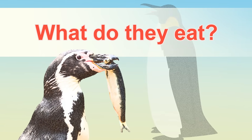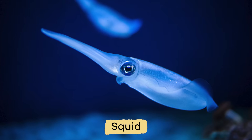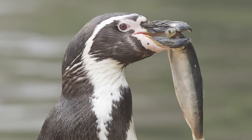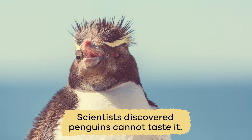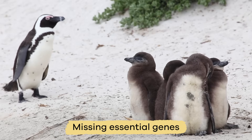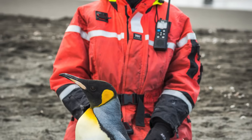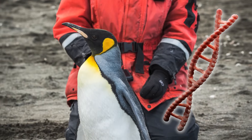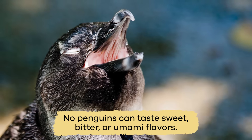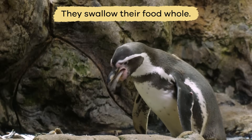What do they eat? Penguins eat different types of small fishes, squid, krill, and other ocean animals. But as delicious as the fish is, scientists discovered penguins cannot taste it. This is because they are missing essential genes, which are units of heredity passed from parent to child. When scientists closely examined the DNA of penguins, it showed that no penguins can taste sweet, bitter, or umami flavors. But it doesn't matter to the penguin, because they swallow their food whole.